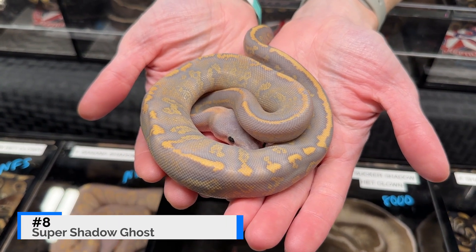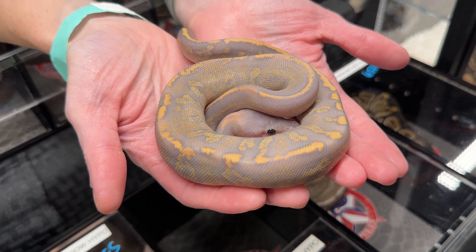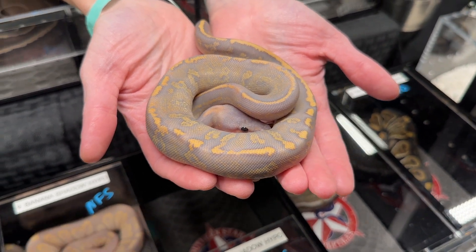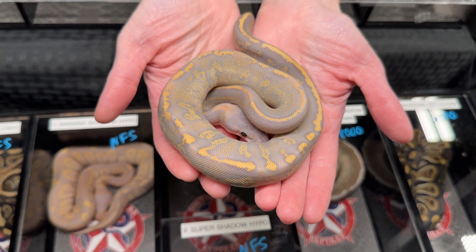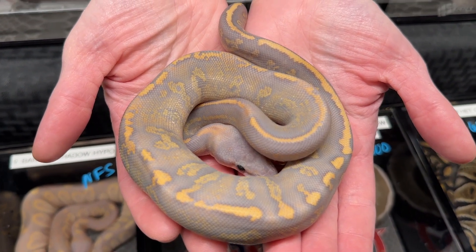The ball python coming in at number eight is a super shadow ghost from Southern Star Reptiles. This is a really cool snake to see because this is the first time that the shadow gene has been debuted at a reptile expo. It was discovered by Southern Star Reptiles and they've been working it for a little while. They did find out it's within the chocolate complex but it obviously stands alone as its own gene. This particular snake has a really nice purple haze down the back along with some nice golden pattern as well.